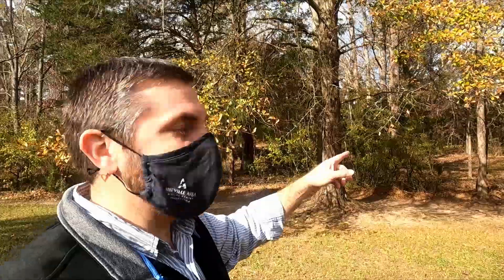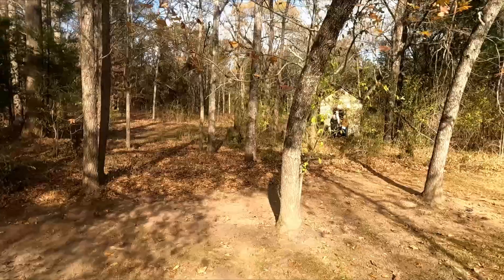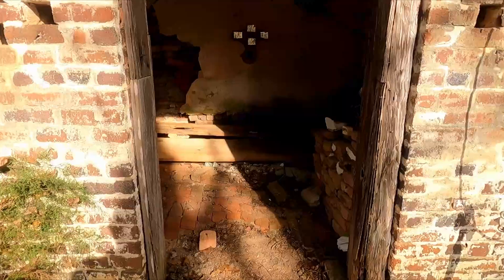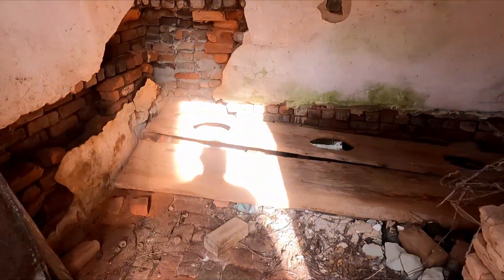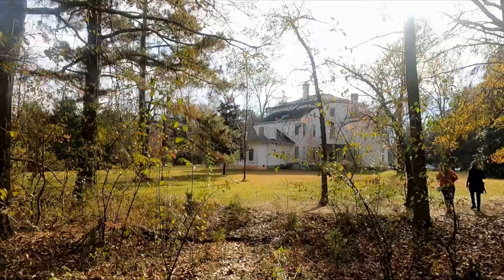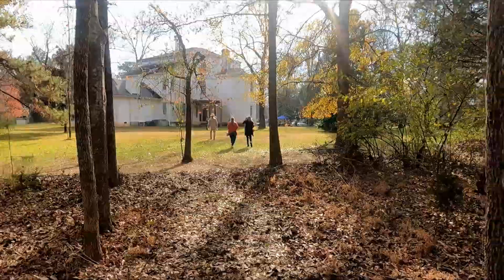We're going to run back here and see if we can see the outhouse through the trees. Oh, look at that — you can see the holes for the outhouse. So that would have been uncomfortable. I assume you would have had to walk from the house all the way back here, which is a fairly decent distance. When it's freezing out, I imagine that was not a pleasant process — coming out during the night in the freezing cold all the way through the yard to use the bathroom.